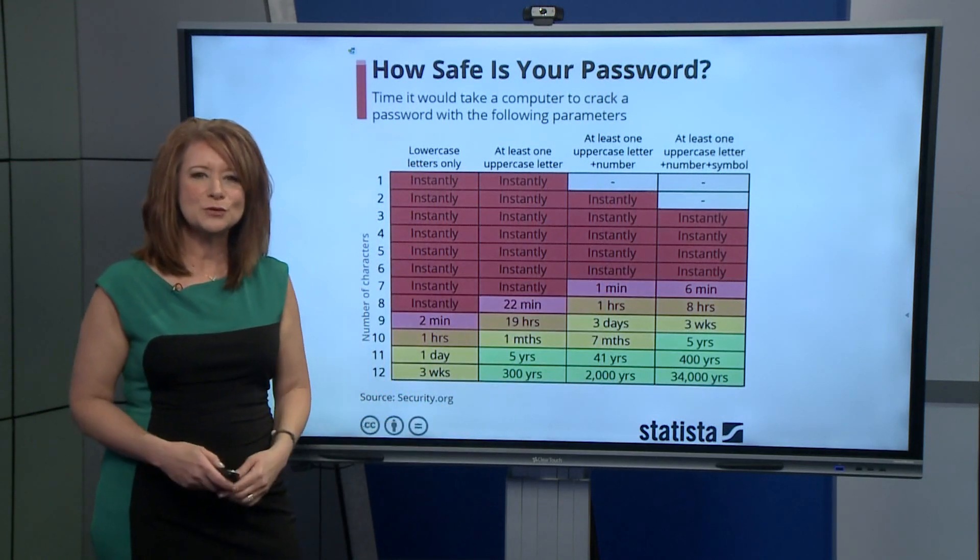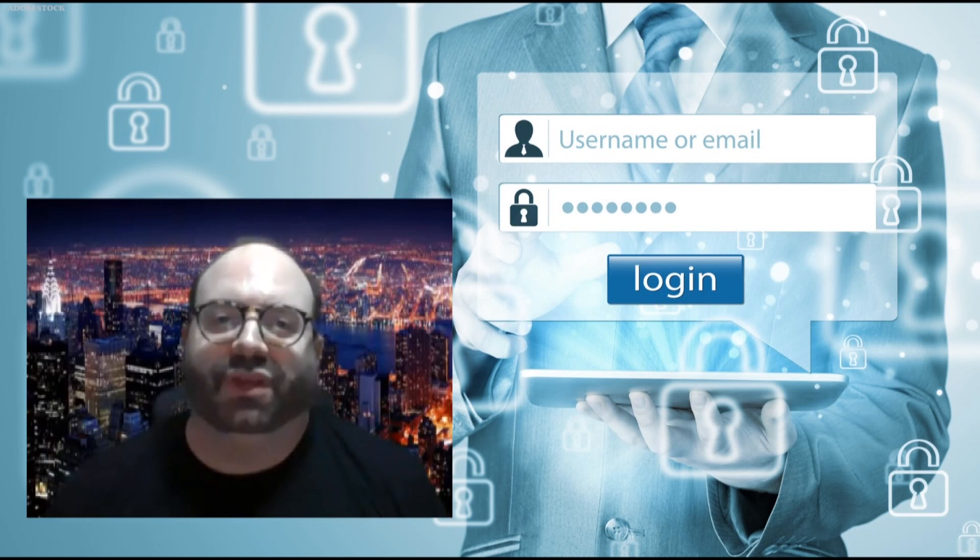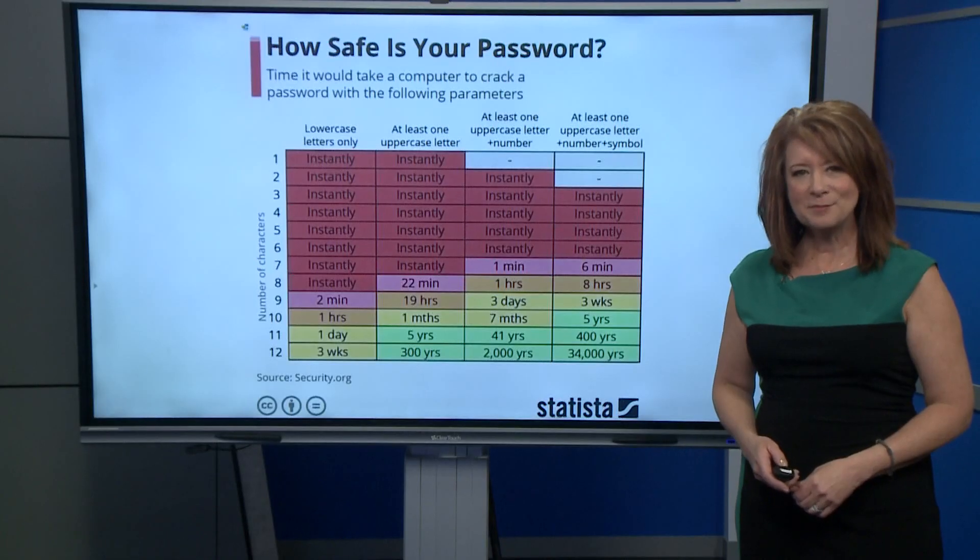Why is that? Cybersecurity expert Joseph Steinberg says we as humans are just predictable. It's a lot easier to crack passwords than most people realize. Humans have a tendency to create passwords in certain formats. For example, if a password requires a capital letter, lowercase, a number, and a special character, humans who speak English will put the capital letter at the beginning, then the lowercase letters, then the number, then the special character.